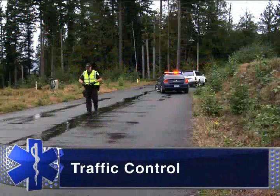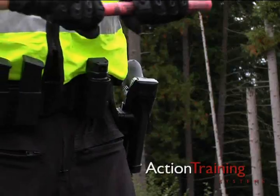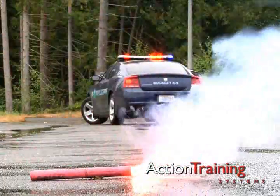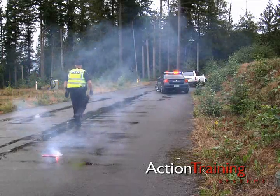You may be able to control traffic with warning devices. Activate your vehicle's emergency flashers. If you have flares, light them and place them on the road surface away from leaking fuel, dry grass, and flammable debris.